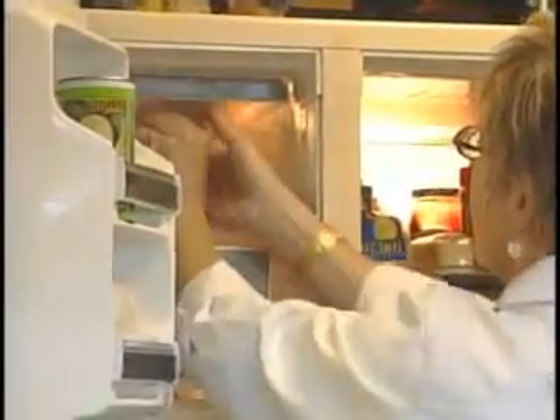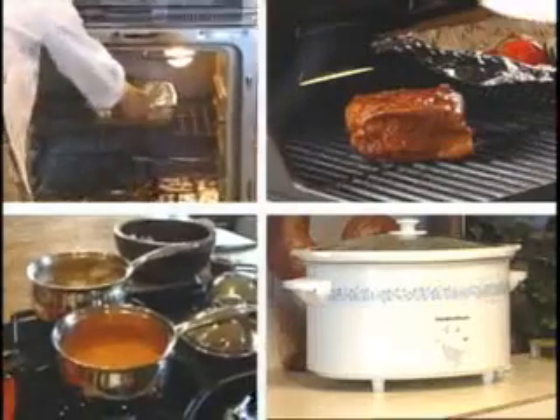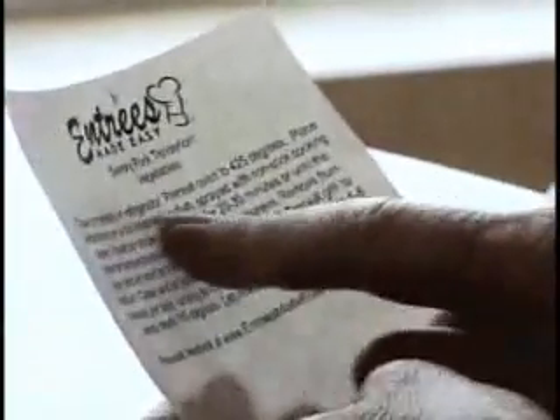When you get home, simply put these meals in your freezer and then move them into your refrigerator to thaw. All entrees and sides are cooked at home using traditional methods: oven, grill, stove top, and crock pot. Each meal comes with cooking instructions that are easy to follow.